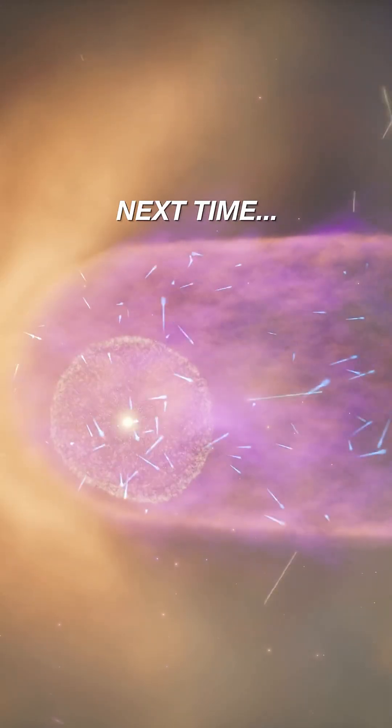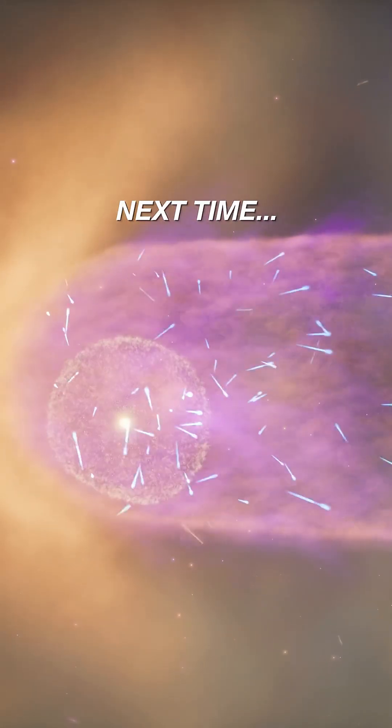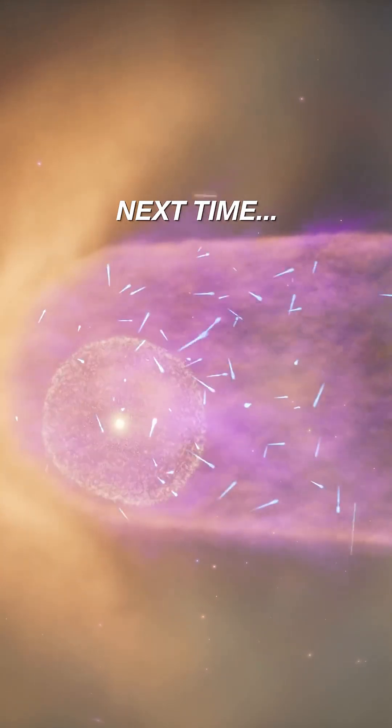Next time, how our heliosphere protects us from the dangers of deep space, and what happens when it fails.